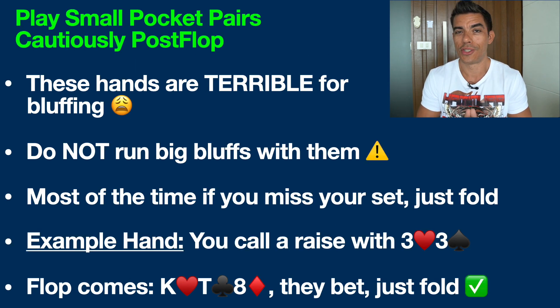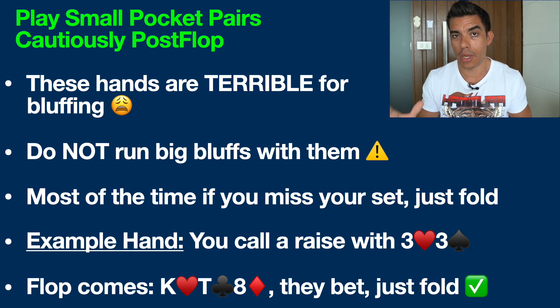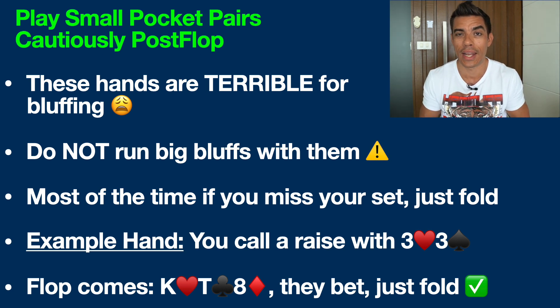Let's move on to post-flop now and talk about the biggest mistake that people make with these hands — running bluffs with them and not knowing when to fold. Small pocket pairs are terrible bluffing hands. If you miss your set on the flop — and you're going to miss your set around eight out of nine times — you are from a mathematical point of view in very, very bad shape. If somebody has top pair, middle pair, or bottom pair, they are typically around 90% to win versus you on the flop. With pocket threes and only the three of diamonds and three of clubs remaining in the deck, those are the only two cards that can help you win the hand. That is why these hands are terrible candidates for running a bluff.